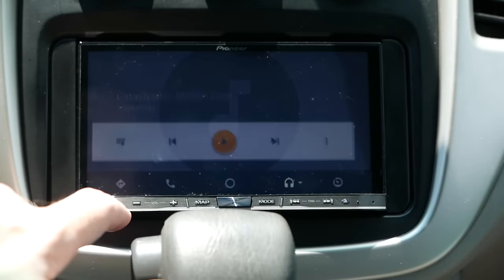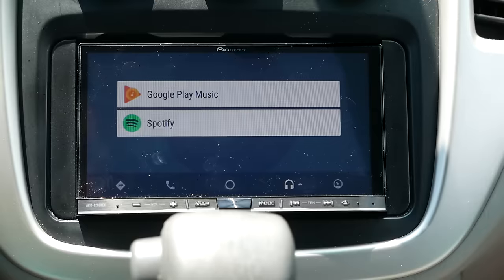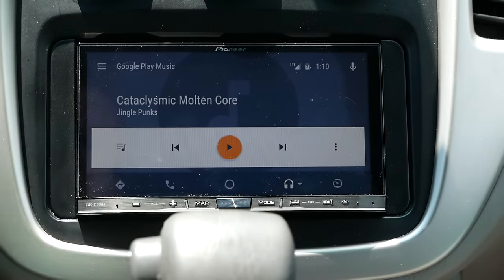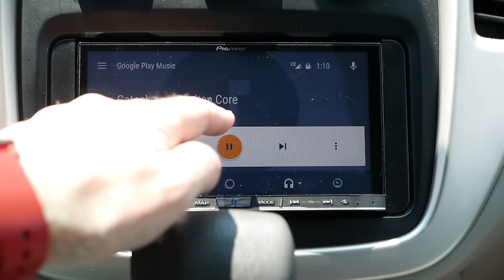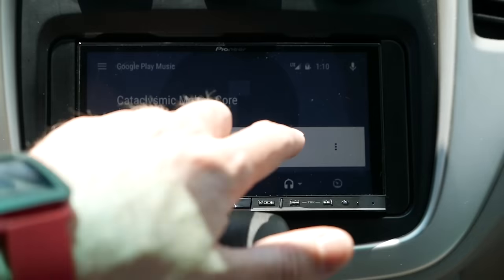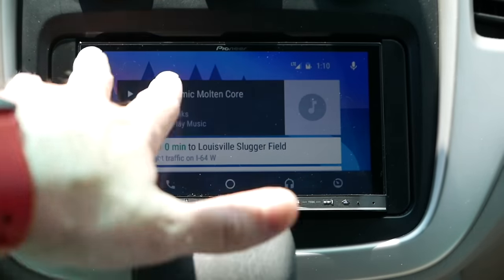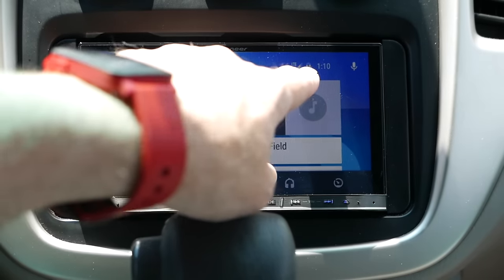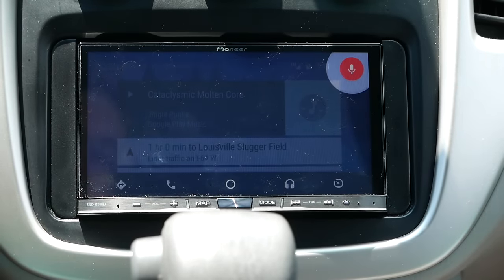The music button defaults to Google Play Music, but tapping it again gives you the option of Spotify. For some reason it doesn't seem to work with Pandora. There's also a 'return to Pioneer' button. The center button takes you back to your Google Now display where you can see notifications, LTE and battery status. I asked 'Is it going to rain tomorrow?' and it responded: 'No rain is expected tomorrow. The forecast is 94 degrees and partly cloudy.'